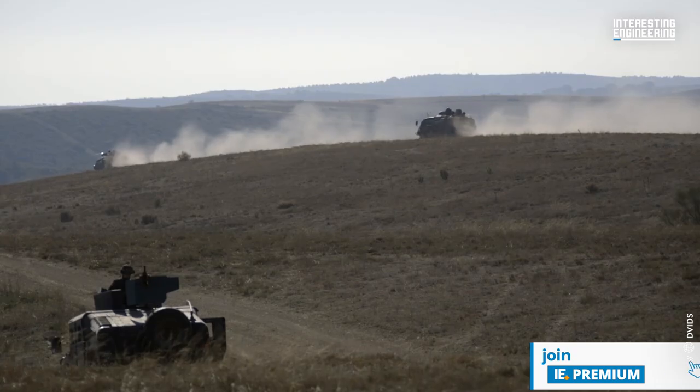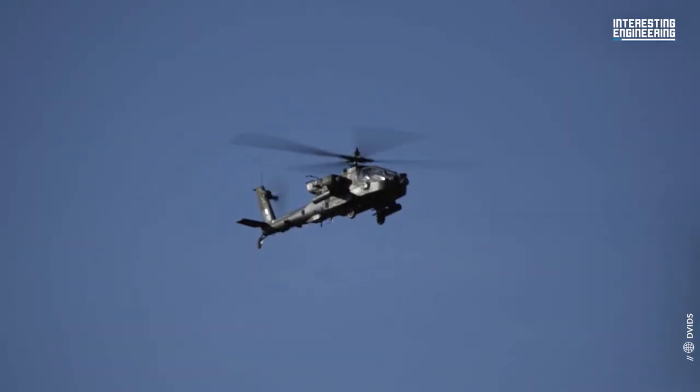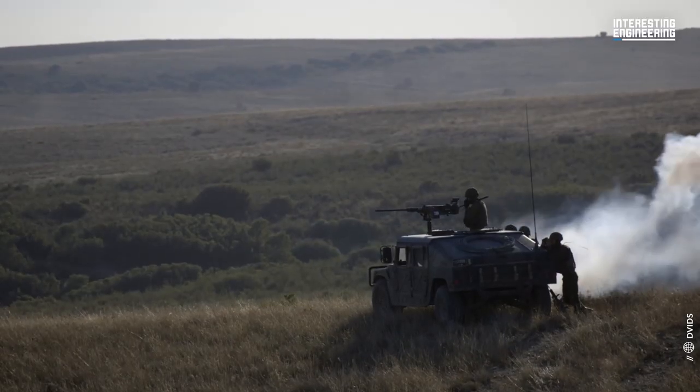Of all combat vehicle types that Ukraine needs, Infantry Fighting Vehicles are near the top. IFVs are essentially heavily armored vehicles. Let's take a look at some of these vehicles.